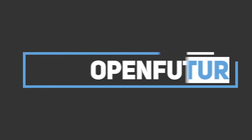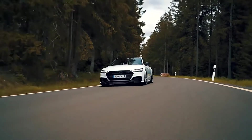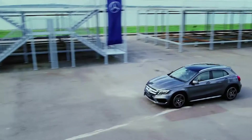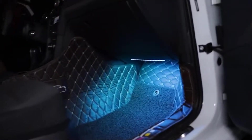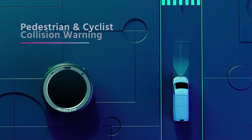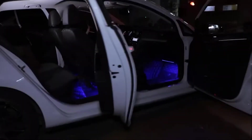Hey guys, welcome to Open Future! Today we will take a look at eight cool gadgets for your car — not only for the looks, but also for safety and security. In this video we will show you cool LED lights, other useful accessories for your interior, a few safety systems, and much much more. So let's get right into it.